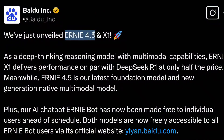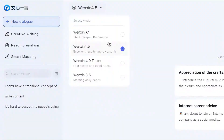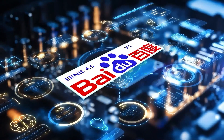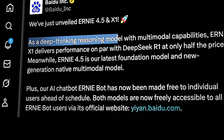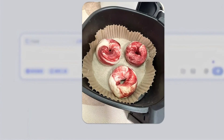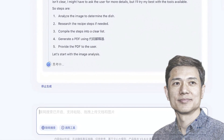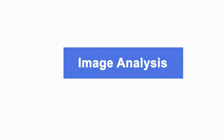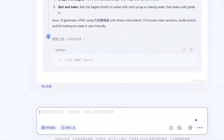One of the standout features of BYU's new models is their multimodal capabilities. Both Ernie 4.5 Turbo and X1 Turbo support text, images, and logic-based inputs, making them ideal for real-world applications. BYU believes that multimodal models are the future of AI, as they can handle more complex tasks and provide more accurate results. Robin Lee, BYU's founder, emphasized the importance of fine-tuning base models to suit specific real-world needs, which is why these Turbo models have been optimized for everything from education to healthcare and beyond.